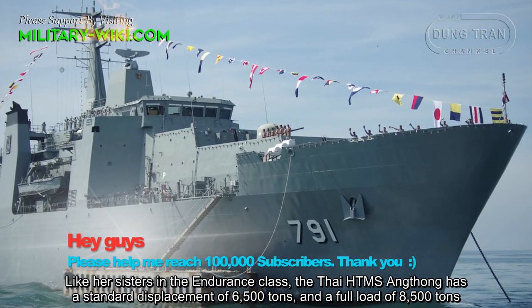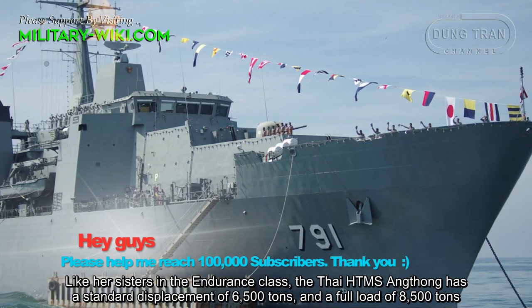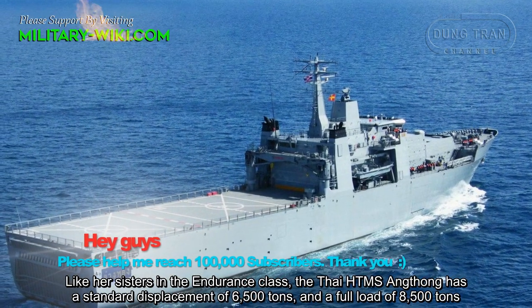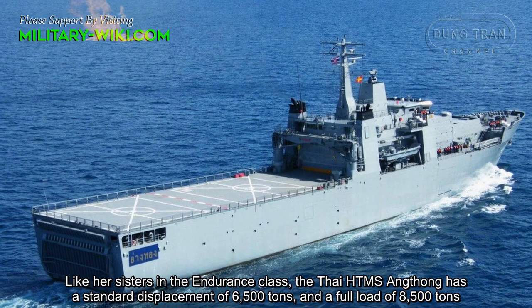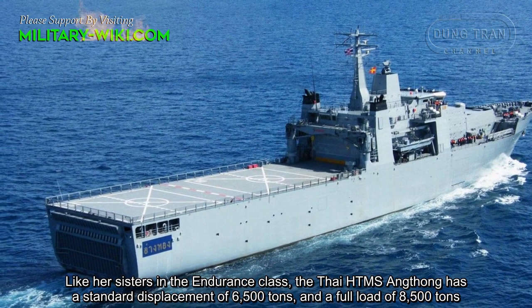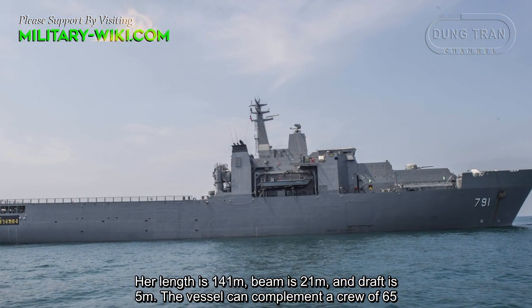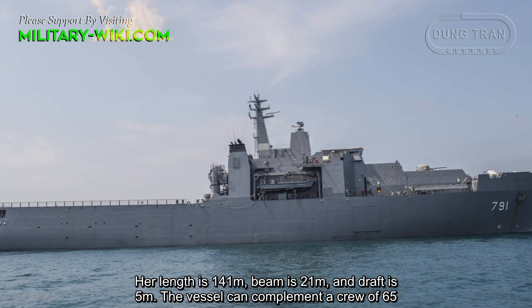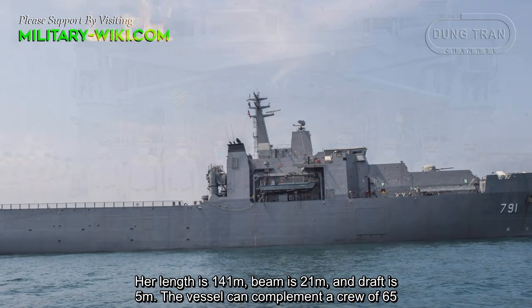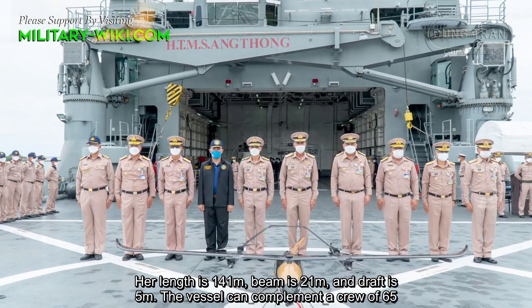Like her sisters in the Endurance class, the Thai HTMS Ang Thong has a standard displacement of 6,500 tons and a full load of 8,500 tons. Her length is 141 meters, beam is 21 meters, and draft is 5 meters. The vessel can complement a crew of 65.